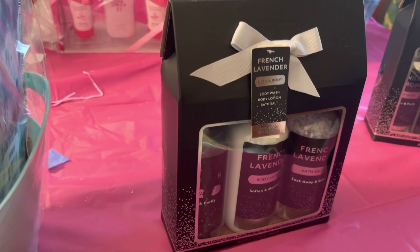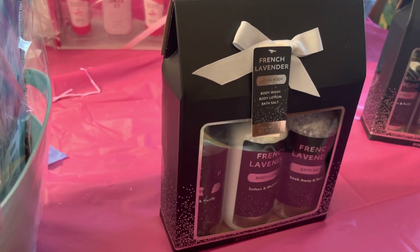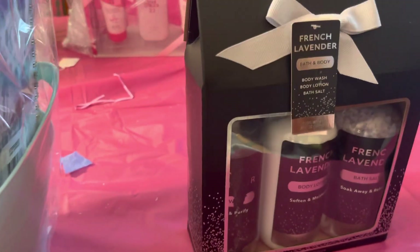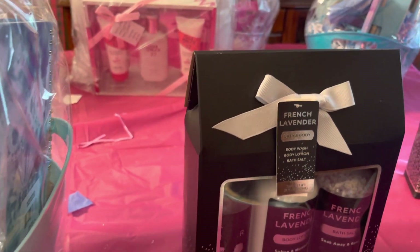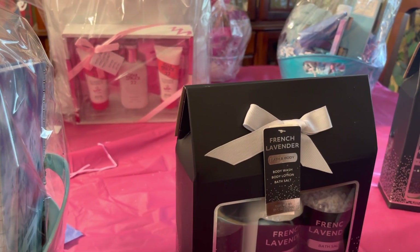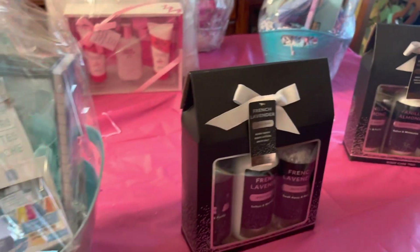Then I have these little sets here — French lavender and vanilla almond. I have two vanilla almonds and one French lavender. Those will go for twenty dollars. I think I'm gonna do twenty on those.